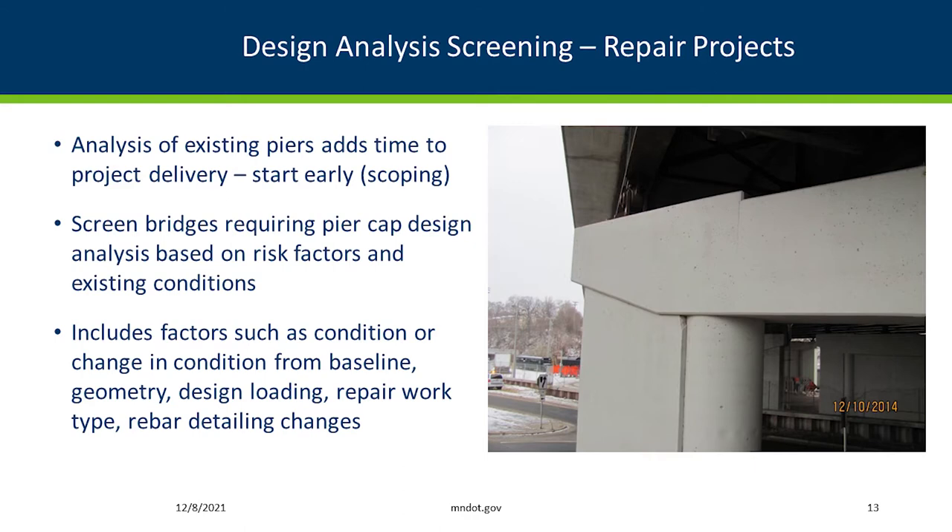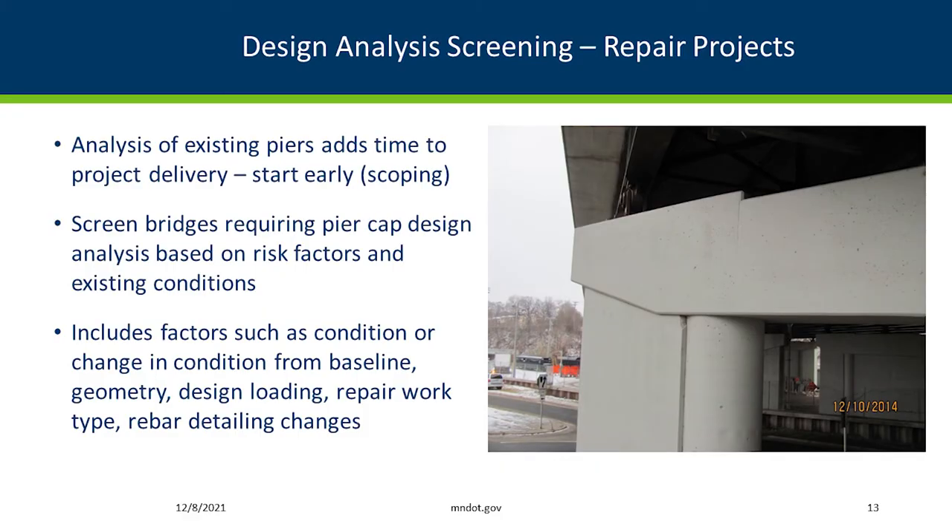It has to happen early — in that scoping phase, four or five years out from letting. We've developed these risk factors and are still fine-tuning which caps we're going to analyze. There's a balance: if you look at too many, it takes a lot of design resources and may not be necessary, but if you're not looking at enough, you may miss some risk factors. We're continuing to refine the screening process, looking at things like how much dead load is added, the investment level in the bridge — whether it's a shorter-term repair or a 50-year fix — and the geometry of the pier cap, and the rebar detailing risk factors.